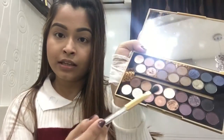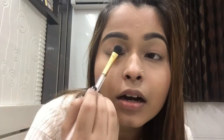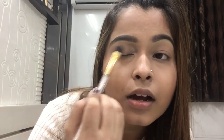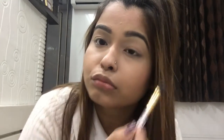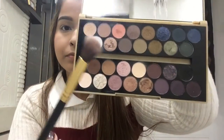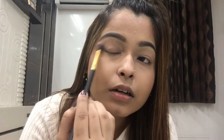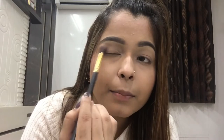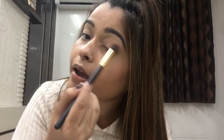First, I'm gonna take this shade right here and just dust it all over my lid area — I'll do both eyes. Then I'm gonna take this big fluffy brush for the transition shade; this brush is best for blending. I'm gonna take this shade and just make it my transition color today, and do the same to my other eye.